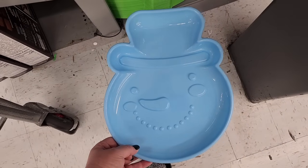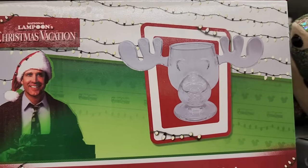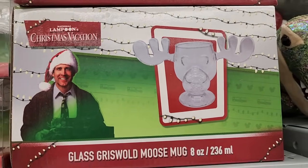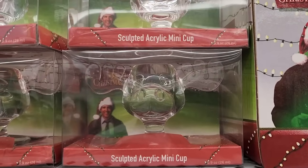One twenty-eight each — also one twenty-eight, and they have a tree for one twenty-eight. Seventeen dollars — glass Griswold moose mug, eight ounces. An acrylic mini cup for seven.